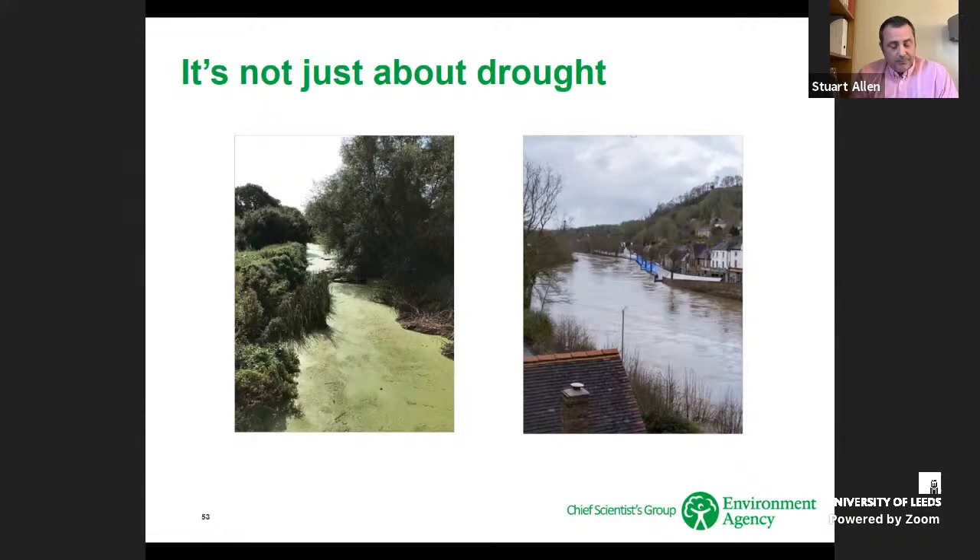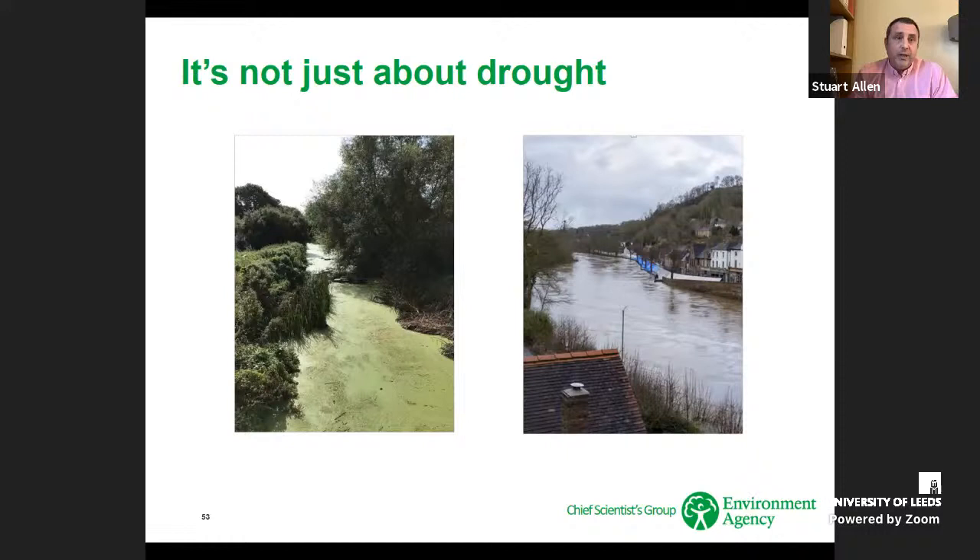To summarise from a user perspective: the climate is changing, climate change is very real, and we need to be able to adapt. But to adapt, we need sound, robust impacts information — and that is what EFLAG gives us. That is why it's so important to us as users.